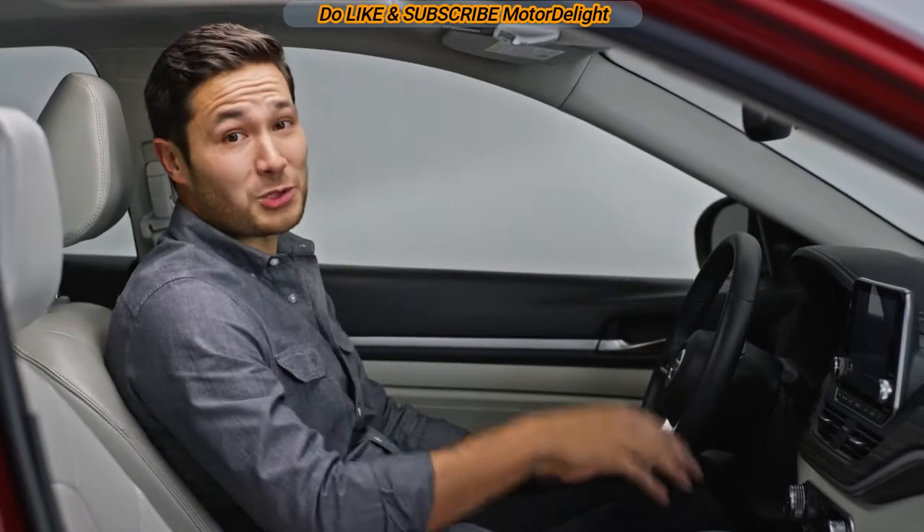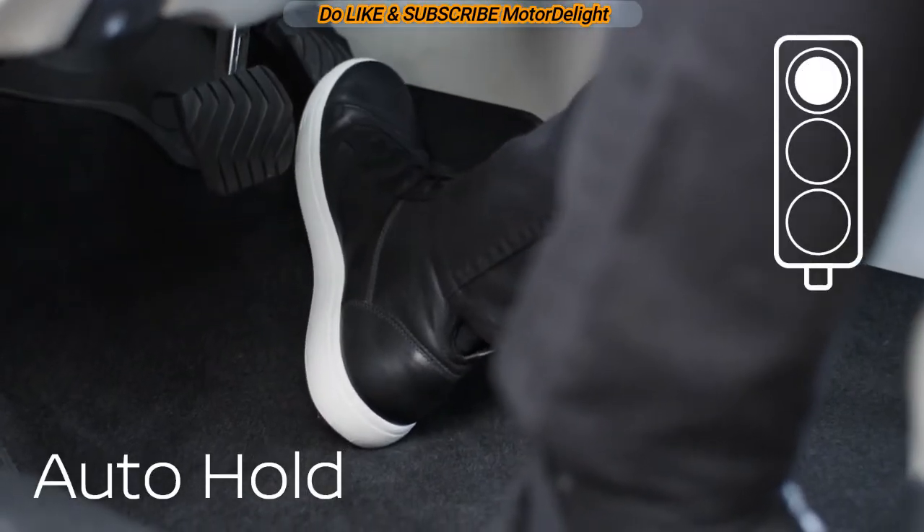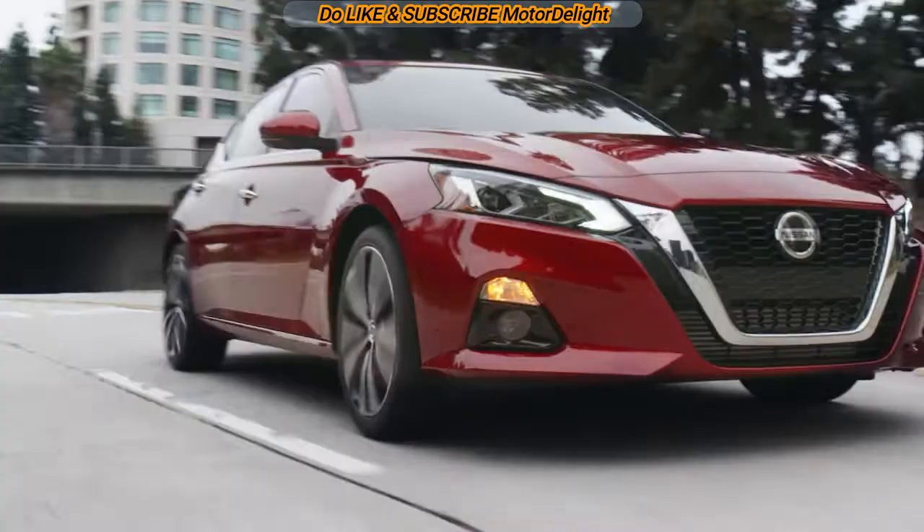Getting stuck in stop traffic can be a drag, but press this auto hold button and Altima will hold the brakes for you so you can chill a bit. When it's time to move, just hit the accelerator — Altima automatically releases the brake for you.